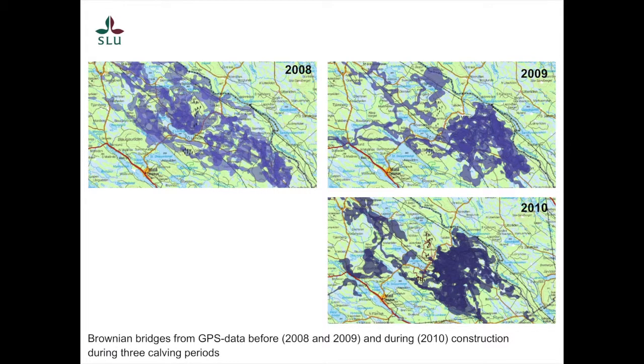To show a bit of the GPS data: these are the browsing bridges of individual GPS-collared reindeer during the calving period — across three years, 2008, 2009, and the construction year 2010. So 2008 is the year before the first pellet group count shown, and 2009 is the same as the first count year. Comparing these years, there seems to be a large difference in use of this part of the region. It's also important to look at migration routes between areas and how reindeer use different routes in relation to moving between foraging areas.